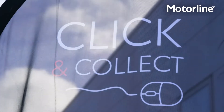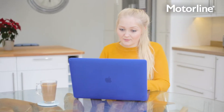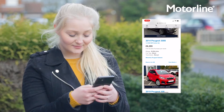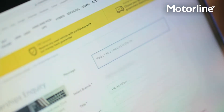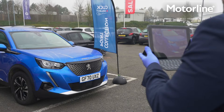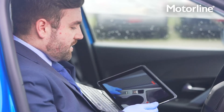Buying an approved used vehicle from Motorline couldn't be easier. Our fully responsive website means you can find your perfect vehicle whether you're at home or on the move. If at any time you have questions relating to a vehicle, our friendly team of experts can speak with you on the phone or via video to answer any questions you may have. We are even happy to show you the vehicle first hand using our portable video technology.